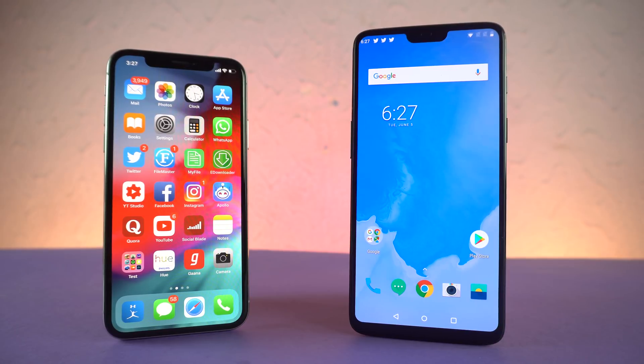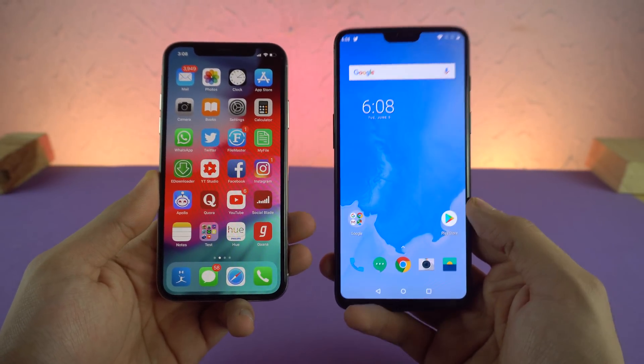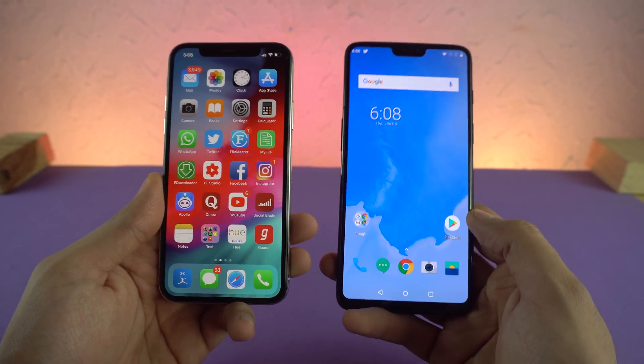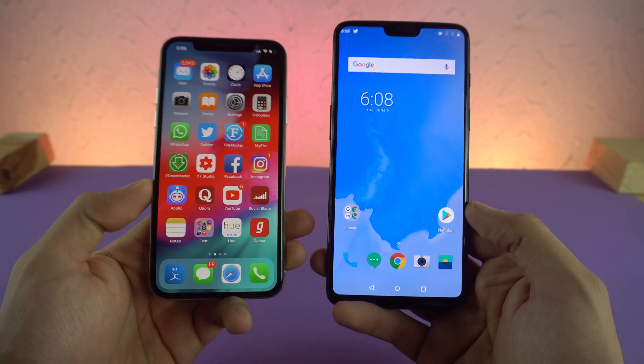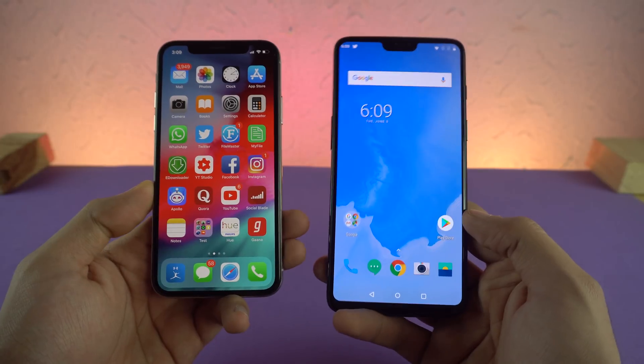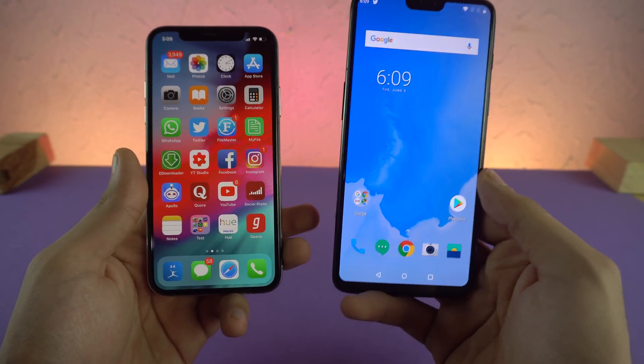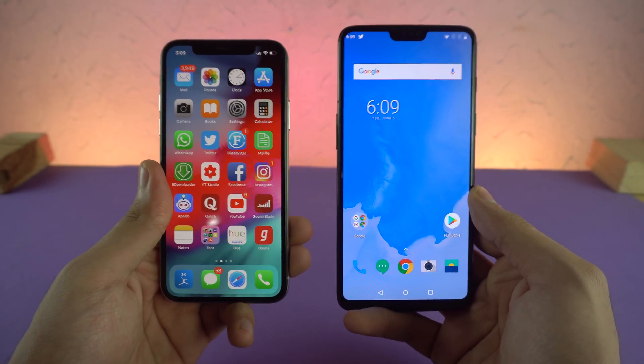The Android P versus iOS 12 war has officially started. Today we have the iPhone 10 running the iOS 12 beta versus the OnePlus 6 running the Android P beta. This time Android P beta is available on a bunch of different devices other than Pixel, and the OnePlus 6 is one of the newer phones to have Android P with the Snapdragon 845 processor.